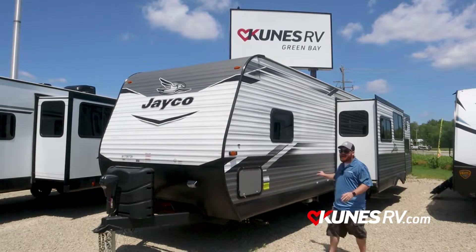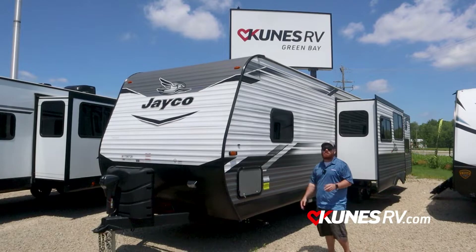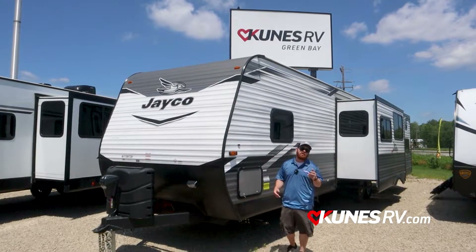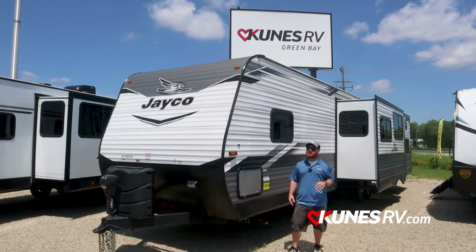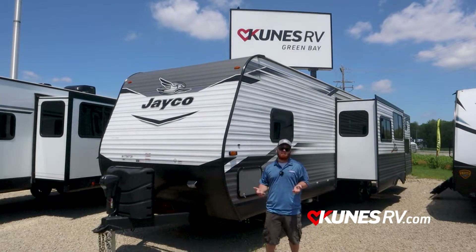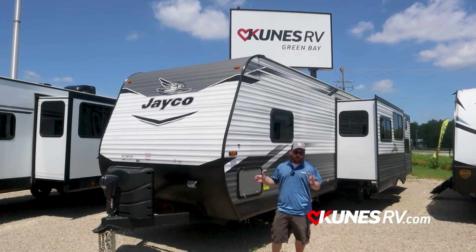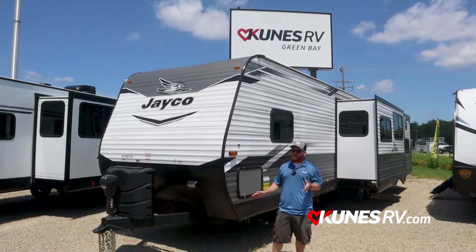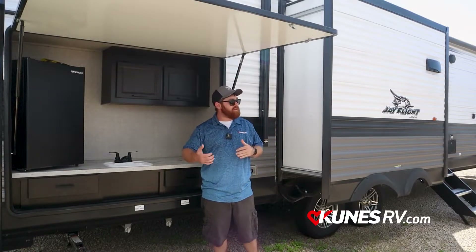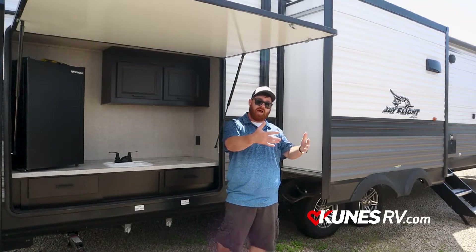Another amazing feature: tires. Tires on every Jayco are a standard Goodyear tire, and with this particular model you're going to get the Goodyear Endurance tires, which have an awesome warranty and an 87 mph speed rating. So when you're hauling down the highway, don't worry about it — you've got awesome tires to take care of you.